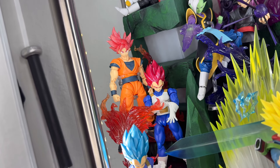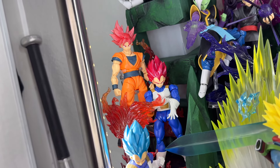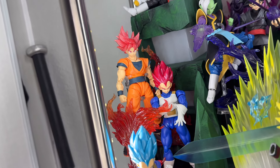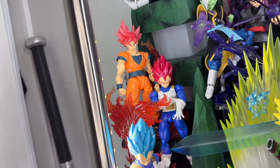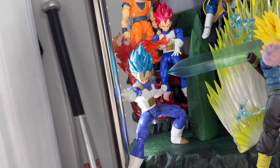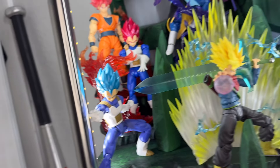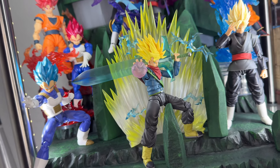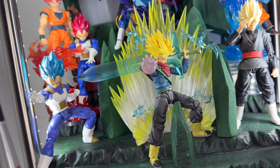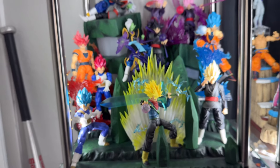Here we have Super Saiyan God Vegeta and Goku. I do have a mix of the anime and the manga so I just had to have these forms — they look so cool in this display because you're just not used to seeing these transformations in people's displays. Then we have a Super Saiyan Blue Vegeta with the OG Super Saiyan armor, and lastly a Super Saiyan Trunks — the Future Trunks version. Not sure if I'll pick up the event exclusive. That's the Goku Black display.